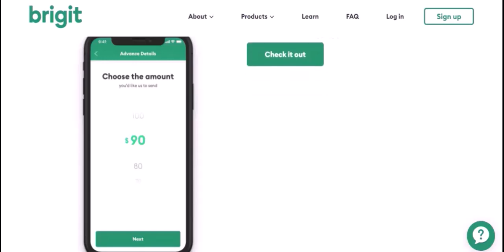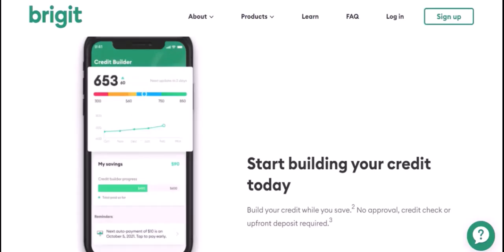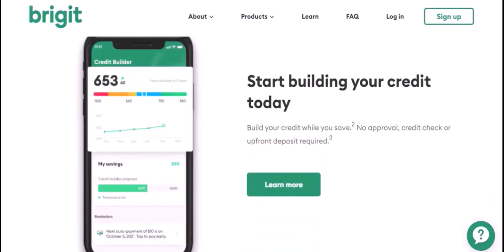Budgeting tools: Bridget provides tools to help you track your spending and create a budget. Financial education: Bridget offers resources and tips to help you improve your financial literacy.